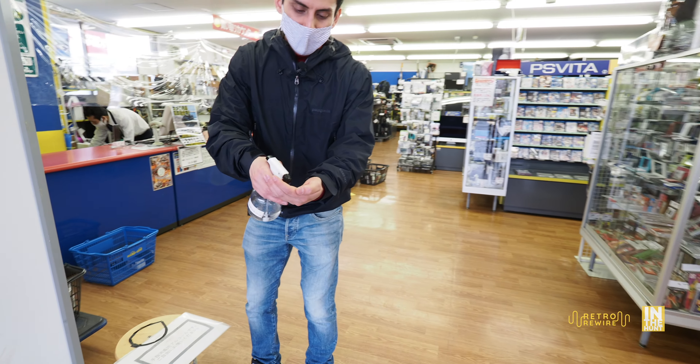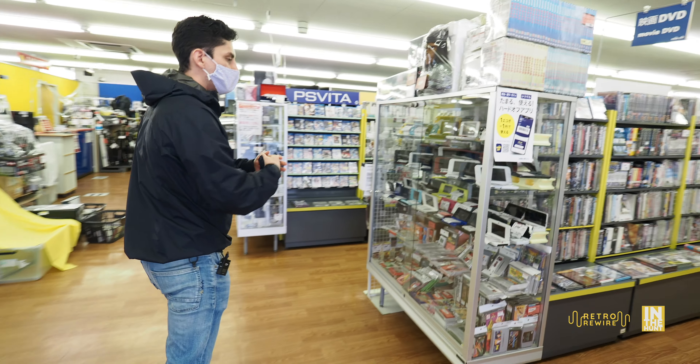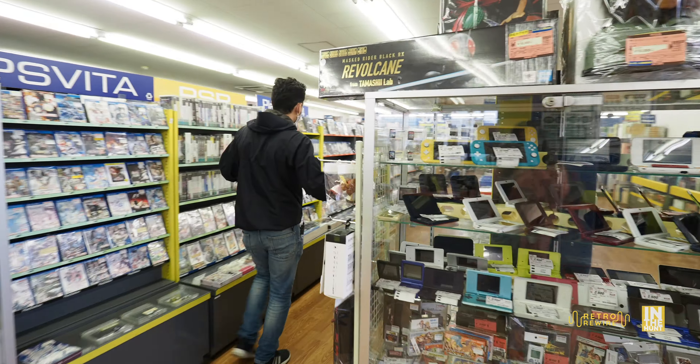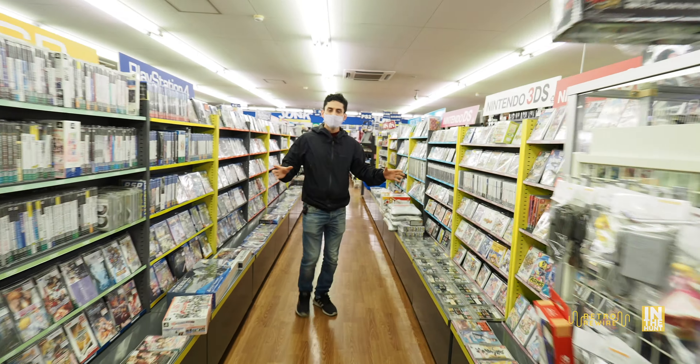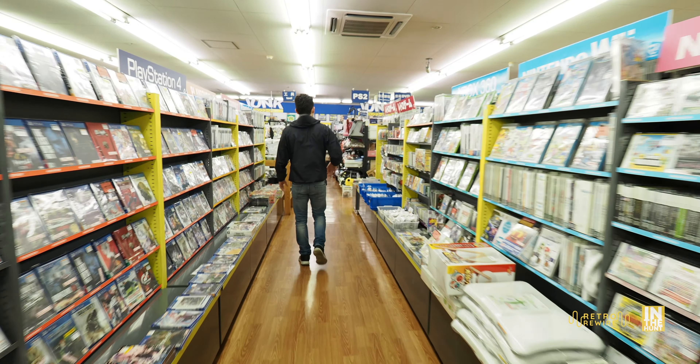As always, we want to sanitize in this COVID world, but we're definitely going to check out the case, and then after the case we're going to go right into the game aisle. As you can see, they have quite a bit of things in stock.